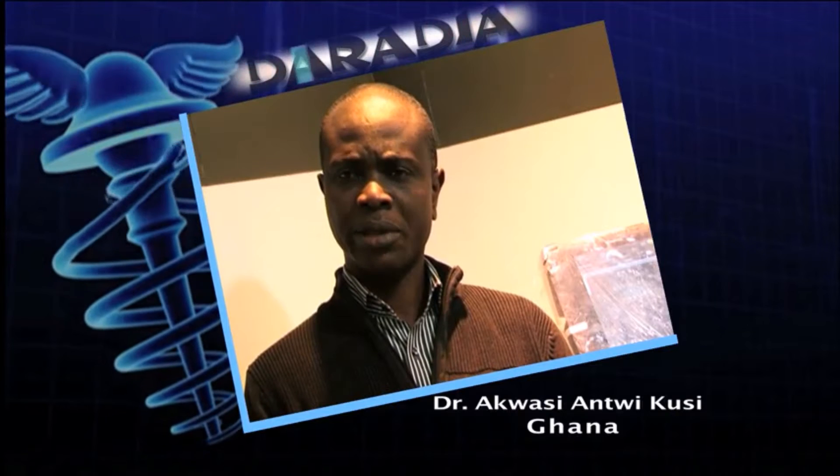I'm so happy I came out to establish a pain clinic in my hospital. I recommend this course especially to my residents, so that when they come back they can help with the running of this pain clinic.